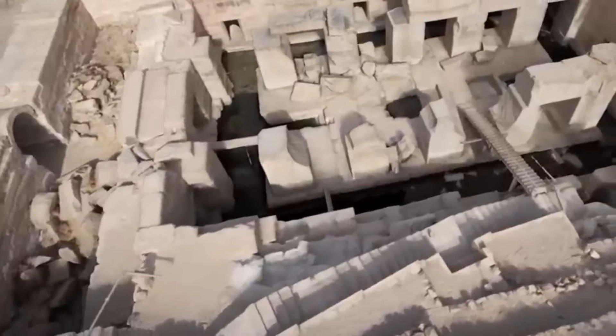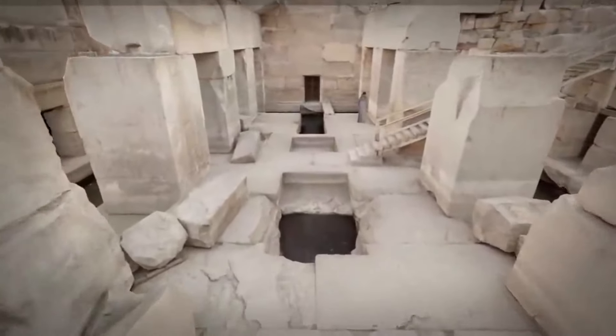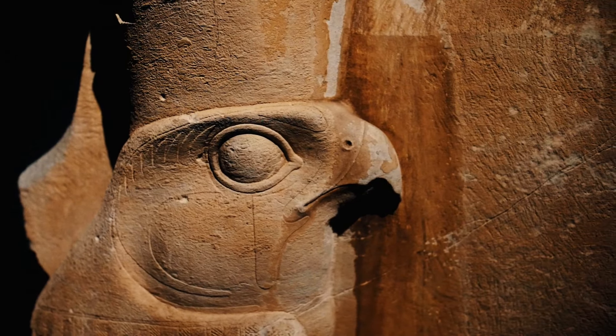The Osireion's unique construction style sets it apart from other ancient Egyptian structures. It is built from colossal blocks of granite, some of which weigh up to 100 tons, a feat that underscores the remarkable engineering prowess of the ancient Egyptians.